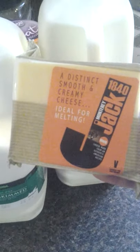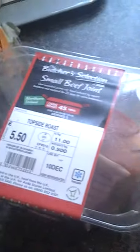Got two milks — just the Asda two-litre semi-skimmed. We've also got some more Monterey Jack; we enjoyed that last time, it's really good for melting. It's a kind of American cheese. And then we got a small topside beef joint roast.